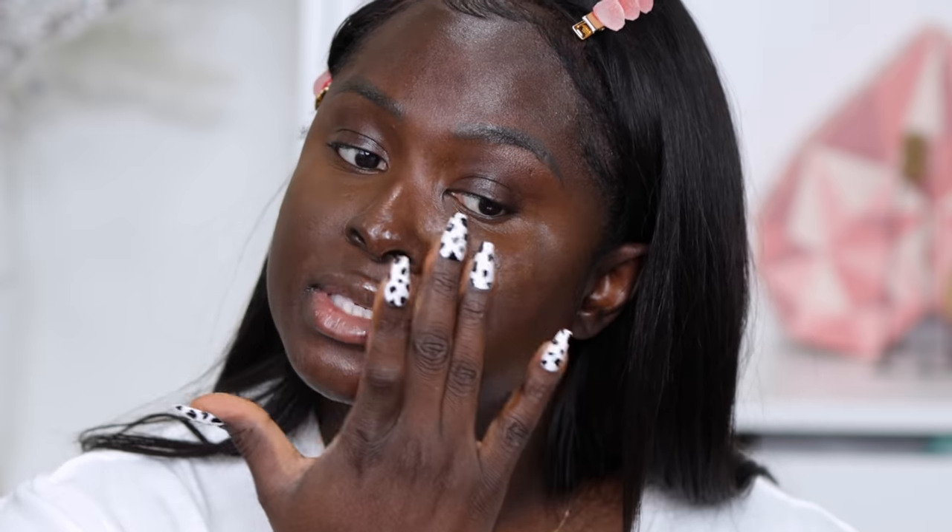I forgot to put my primer on. I'm going to put primer on only half of my face — the left side — using the ELF Power Grip Primer, just one pump since it's only going on half my face. I don't want too much product. I'm going to put a little bit over the concealer and we're supposed to wait 30 seconds for it to set before applying any product on top.